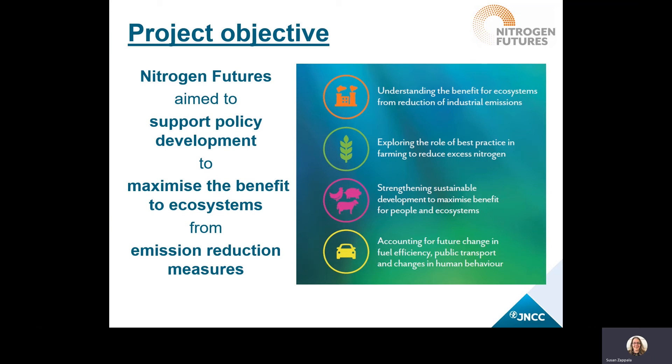Nitrogen Futures helps us to account for all of the national measures that we're looking to implement here in the UK and what those will have for our protected areas.